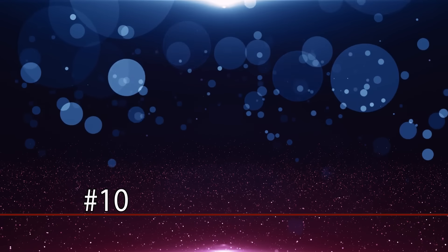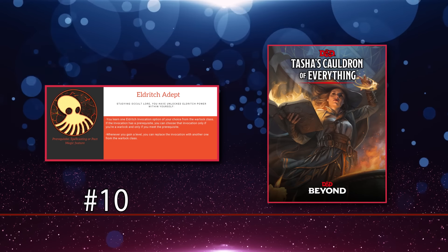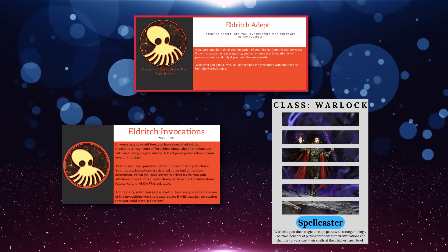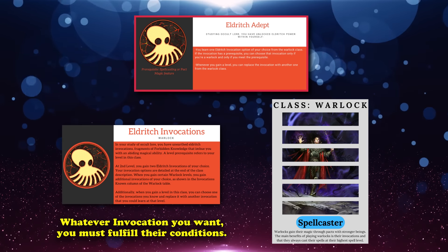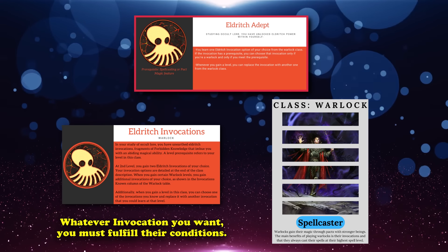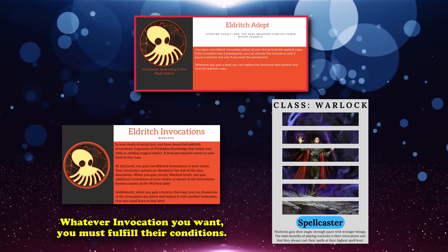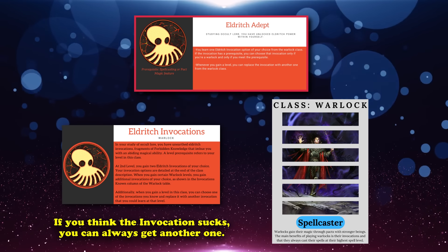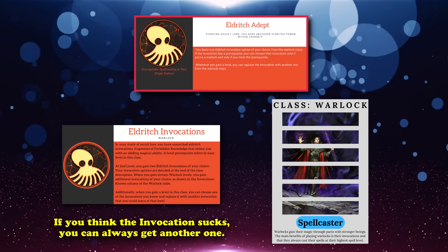At number 10, we have Eldritch Adept from Tasha's Cauldron of Everything. This is a feat which allows you to learn one Eldritch Invocation from the Warlock class. You must fulfill the prerequisites of any given invocation, so if an invocation requires 5th level, you need to have 5 Warlock levels. You can even replace this invocation with another one after leveling up, if you're not vibing with the one you're currently rocking.